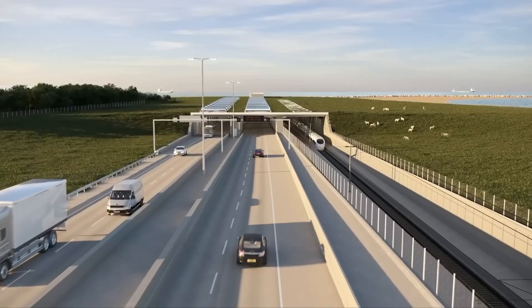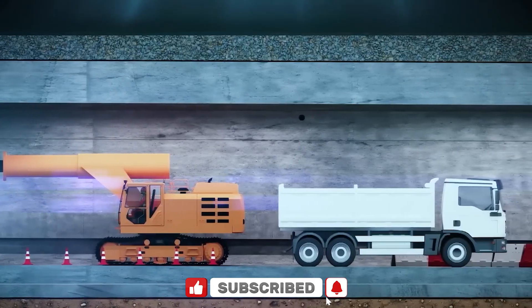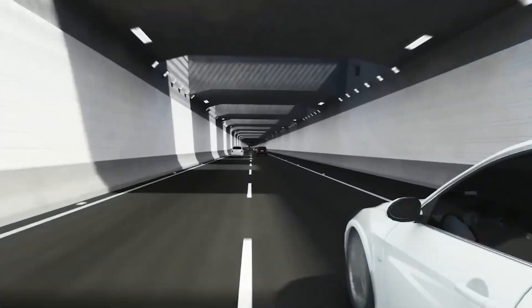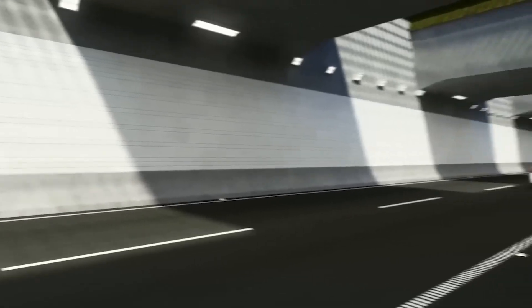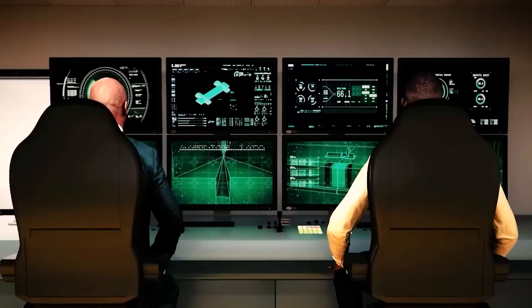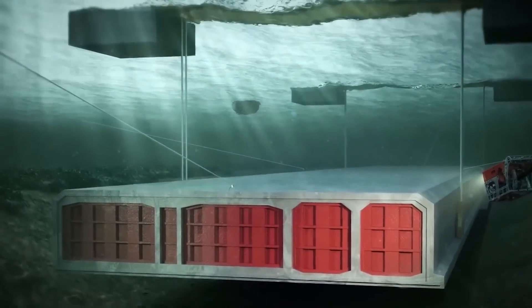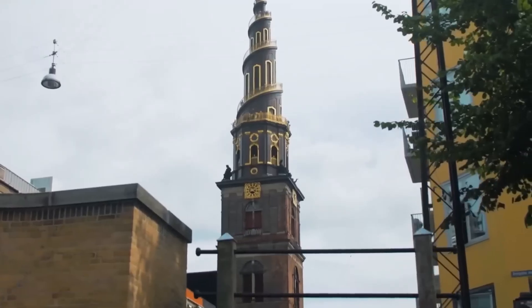It will also strengthen the Trans-European Transport Network (TEN-T), the EU's plan for integrating infrastructure across member states. In short, the Fehmarnbelt Tunnel is more than a regional project — it's a continental game-changer, and it's breaking records along the way. When finished, it will hold the title for the world's longest immersed tunnel, the longest combined road and rail tunnel, the longest underwater road tunnel, and the second deepest underwater concrete tunnel ever built. It's not just a feat of engineering — it's a symbol of ambition, collaboration, and the future of European connectivity. From blueprint to reality, the Fehmarnbelt Fixed Link is a marvel in motion, and as the countdown to 2029 continues, it's already shaping up to be one of the defining infrastructure projects of our era.